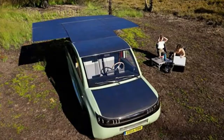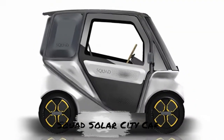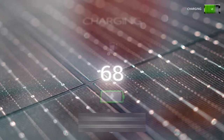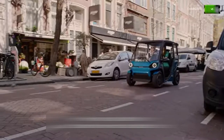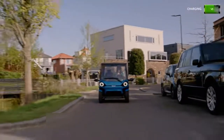At the other end of the spectrum, we have the Scoot SolarCity car, a small lightweight EV with a rooftop panel that provides up to 12 miles of solar range per day. It's ideal for short urban trips, but its 28 mph top speed makes it impractical for highways or longer commutes.